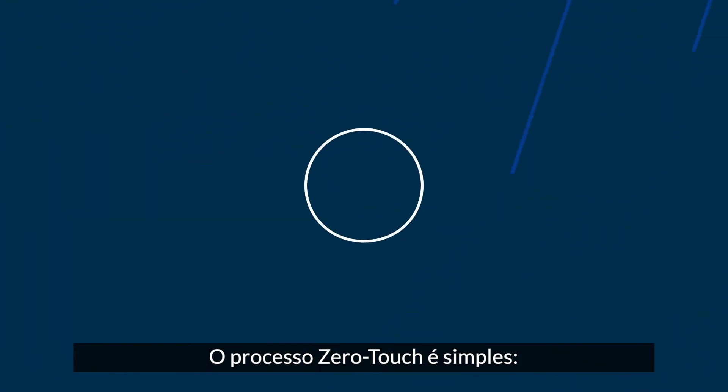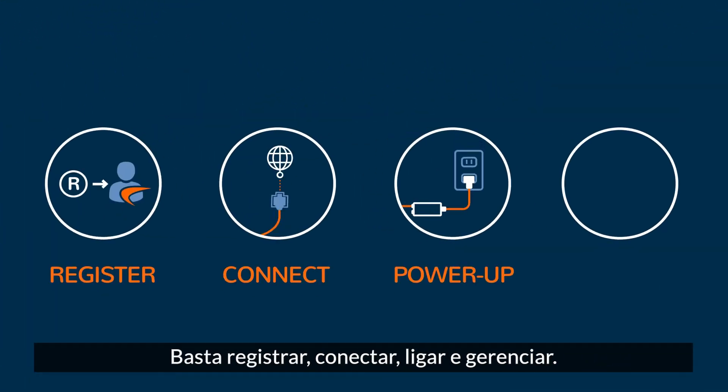And the zero-touch process is simple: just register, connect, power up, and manage.